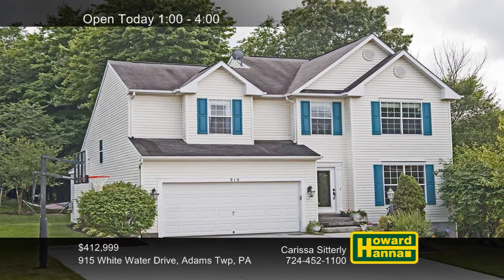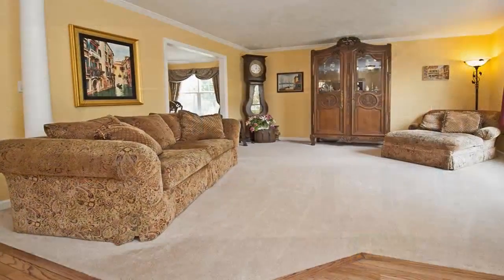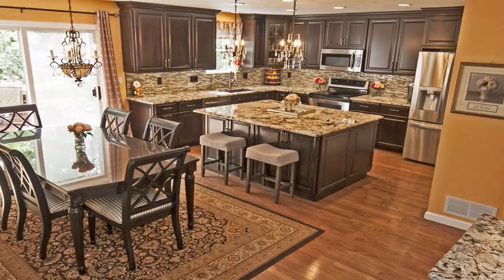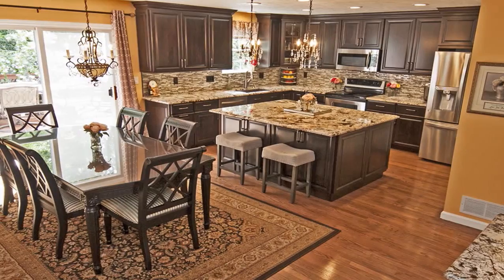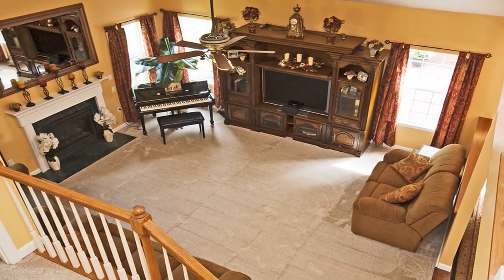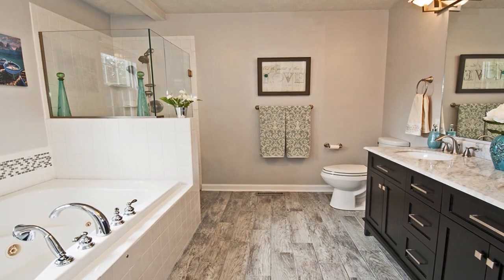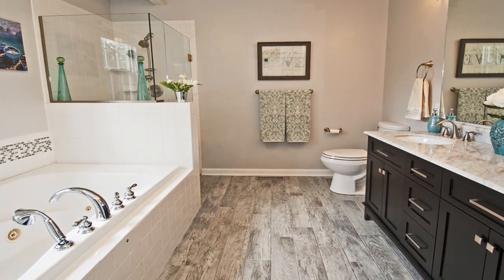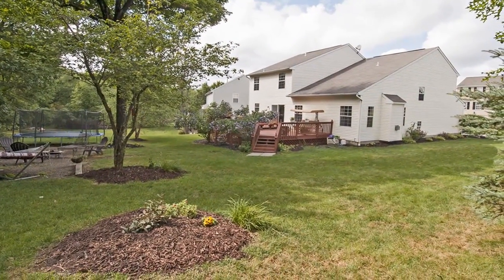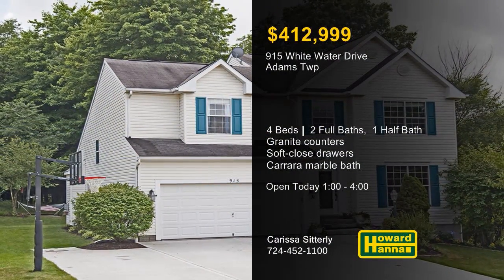This four-bedroom, two-and-a-half bath traditional home is one of the largest models in the Adams Township community of Adams Ridge. Crown molding and cased openings lend visual flair to the neutral living room. The custom kitchen employs granite counters, soft-closed drawers, under-cabinet lighting, and stainless appliances. An elegant gas fireplace is the central feature of the two-story family room. Clad in Carrera marble, the master bath is a luxurious space with a seamless glass Euro shower. A two-tiered deck lets you survey the park-like yard, which backs up to mature woods. Carissa Sidderley will be waiting for you between 1 and 4.